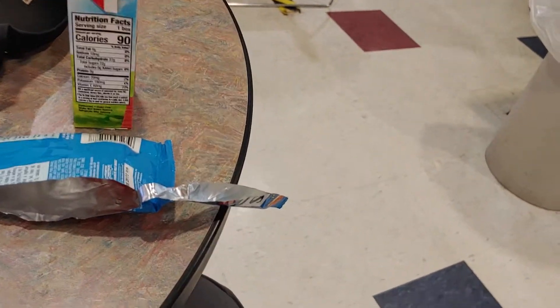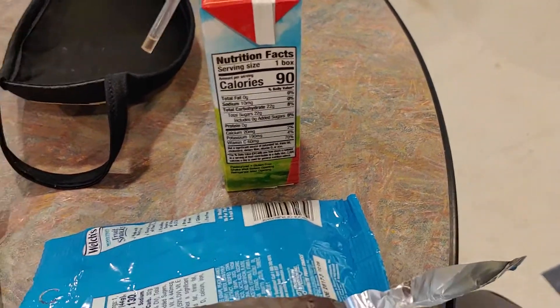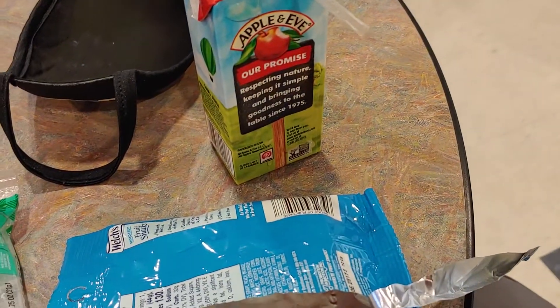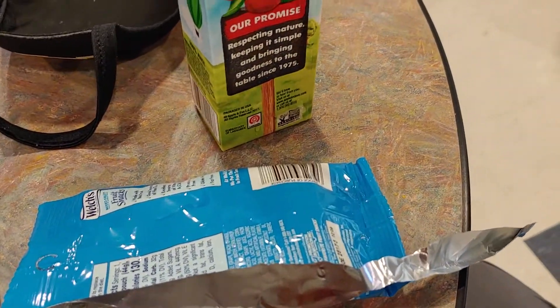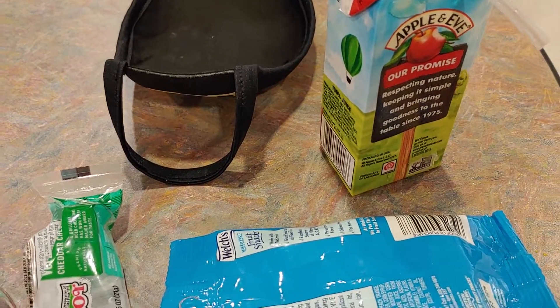I brought this sticker with me in my pants pocket. I was initially going to wear the short-sleeved yellow tie-dye shirt, but Dad didn't want me to wear that shirt because I had already worn it many times, which is fair. It's the shirt I think of first because it's a loose-fitting shirt for me.